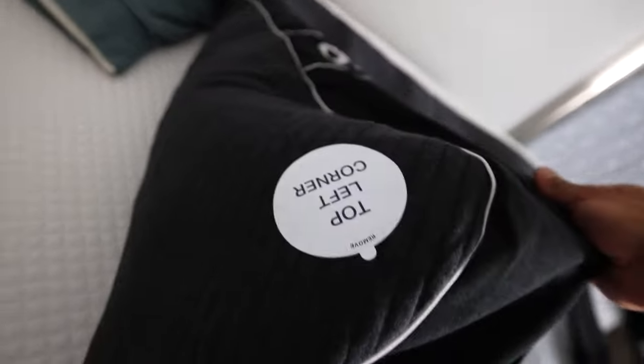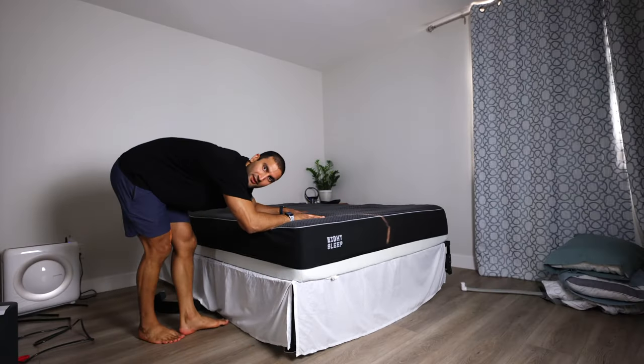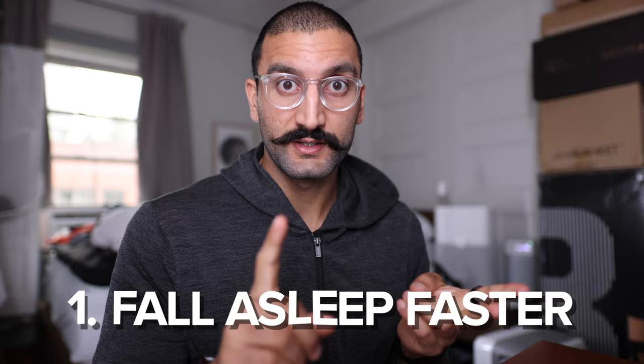If you want to invest in a device that automates this process and makes it pretty much seamless, that's where I would recommend the Eight Sleep. You can always exchange time and find ways to do it cheaper, but if you want to optimize your systems and processes, you can invest money to get your time back. The biggest things I've found anecdotally with my Eight Sleep is I fall asleep faster and I tend to have longer deep sleep.